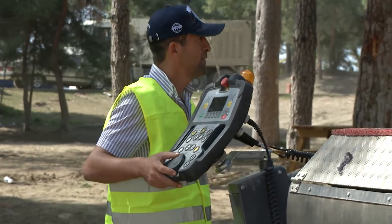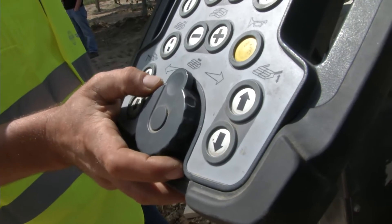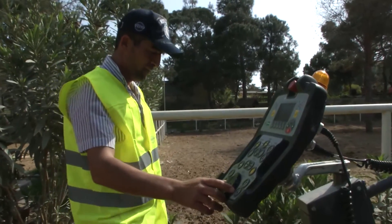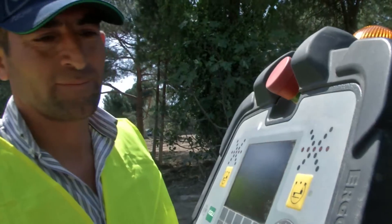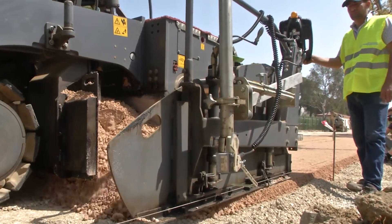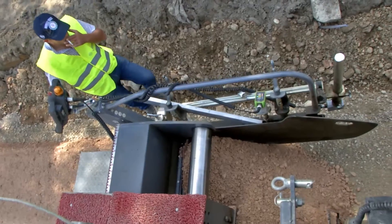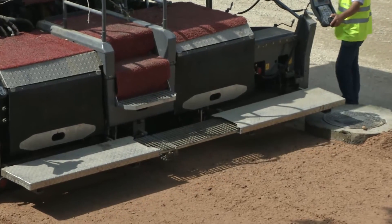The work was made even easier by another new Dash-3 function: the smart wheel on the Ergo Plus 3 screed operator's console. This feature allows the screed to be infinitely extended or retracted with one finger, and it can even be done at two speeds — slow, such as when following an edge closely, or fast, for rapid screed width control.